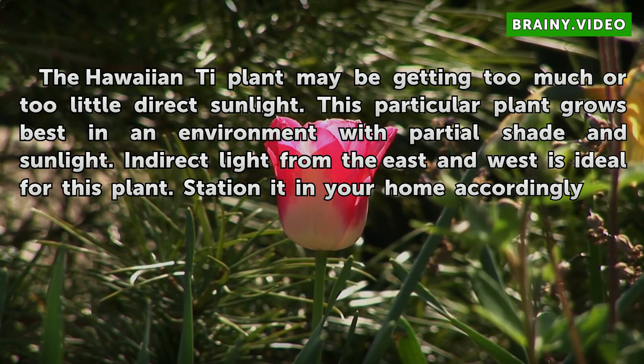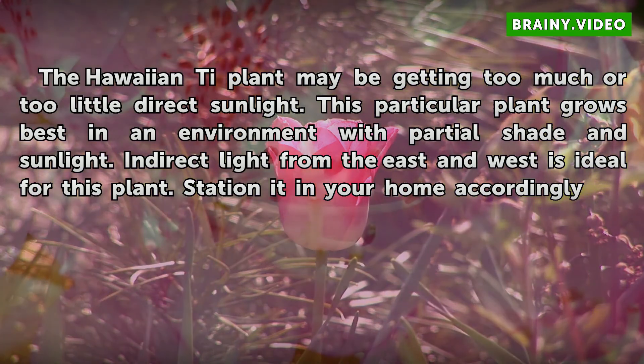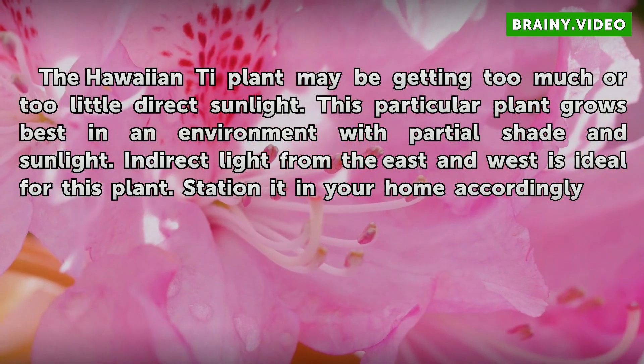Sunlight: The Hawaiian tea plant may be getting too much or too little direct sunlight. This particular plant grows best in an environment with partial shade and sunlight. Indirect light from the East and West is ideal for this plant. Station it in your home accordingly.